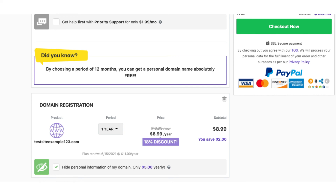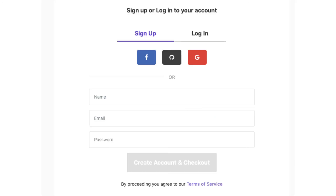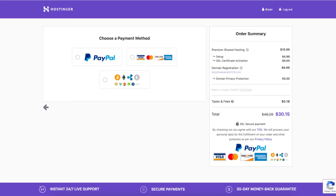Click the Checkout Now button. You'll now want to enter your name, email, and a password and click the Create Account and Checkout button. You can now choose a payment method. Proceed to enter your information for payment based on the way you chose to pay for Hostinger hosting. That is all there is to it.